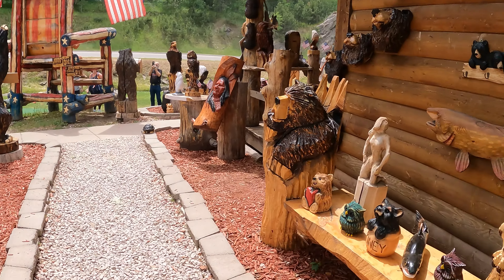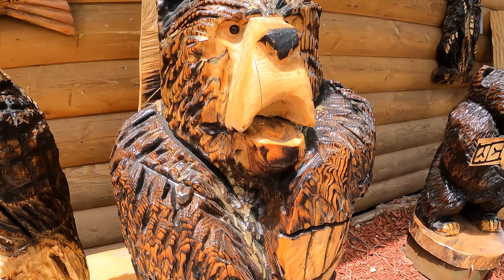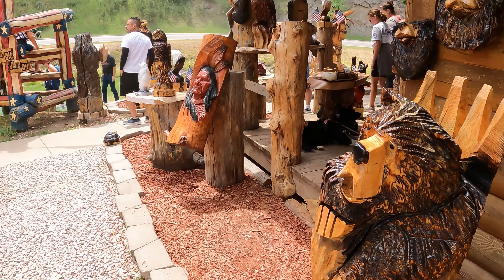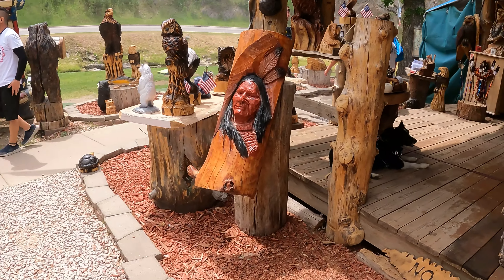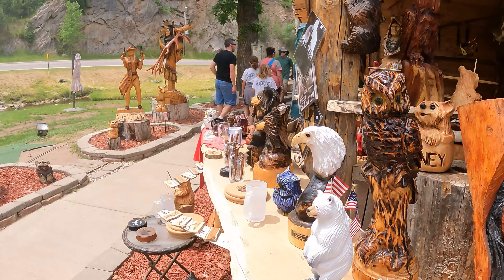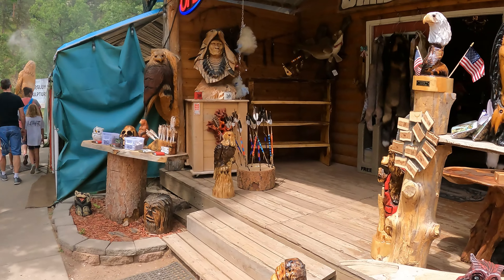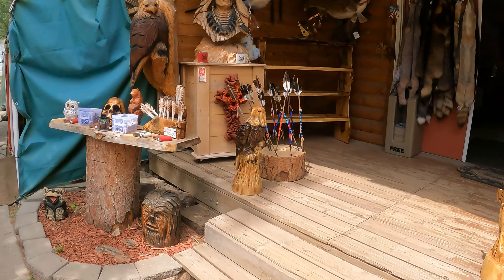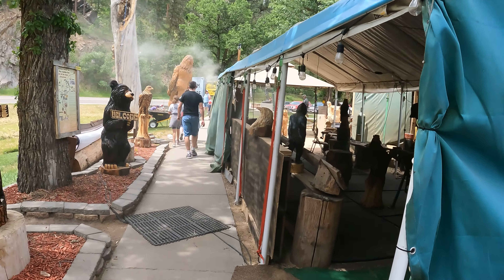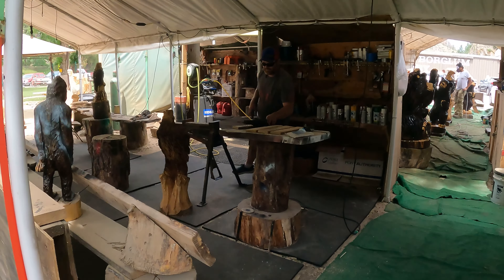Look at these wood sculptures! The one that really stands out is the one with the flag. As I come around you're gonna see that's none other than Bigfoot, holding the flag there. Look at that shot right there — there's Bigfoot. What a place!